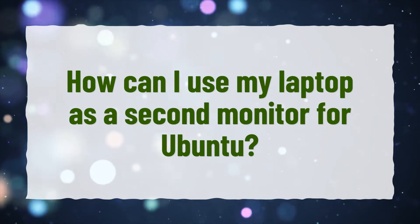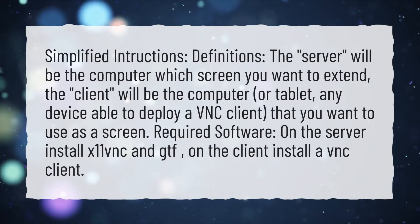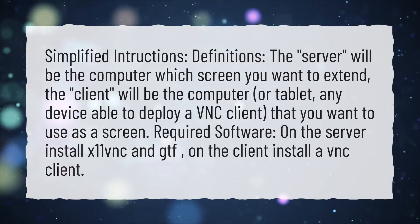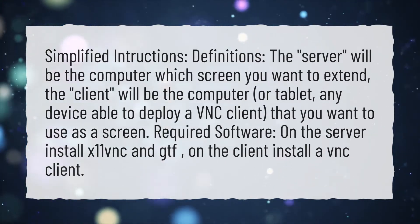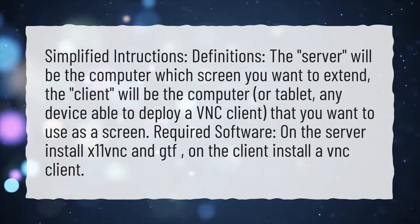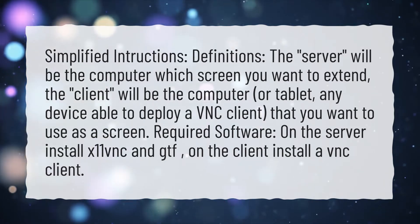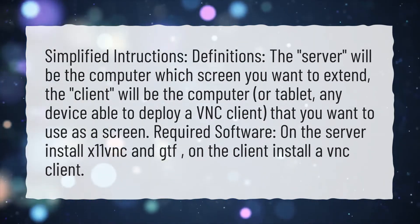How can I use my laptop as a second monitor for Ubuntu? The server will be the computer whose screen you want to extend. The client will be the computer or tablet — any device able to deploy a VNC client — that you want to use as a screen.